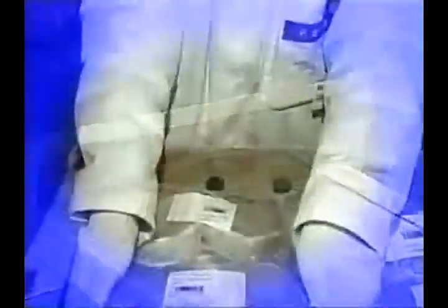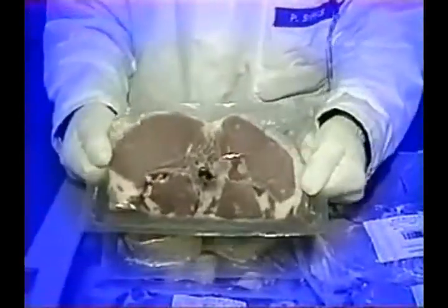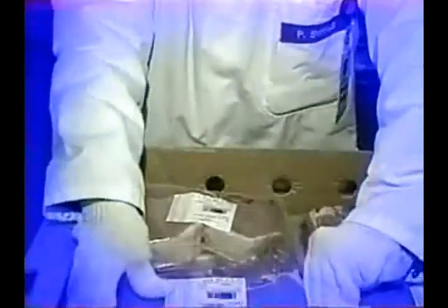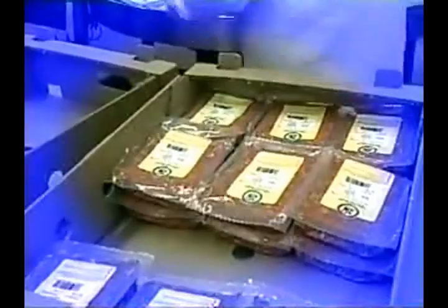Maintaining highly sanitary conditions and sealing in this sturdy, airless, leak-free package extends the shelf life enough that all but our most remote commissaries can make fresh, never-frozen meats available every day in a wide variety of choices.